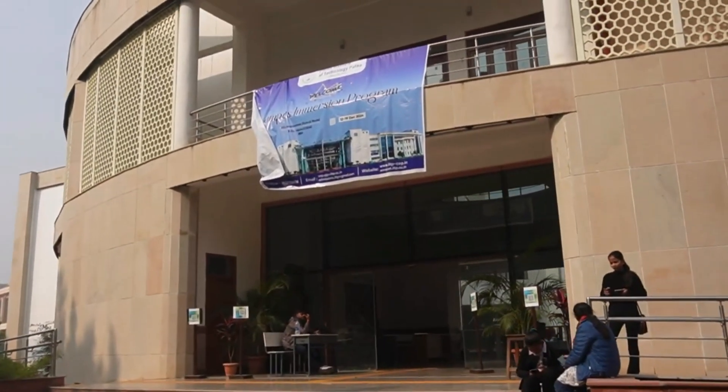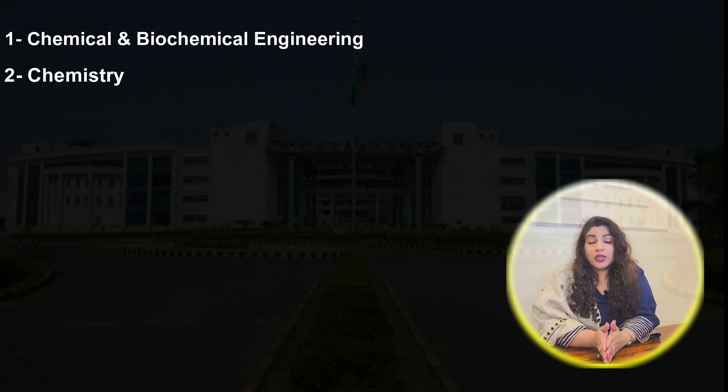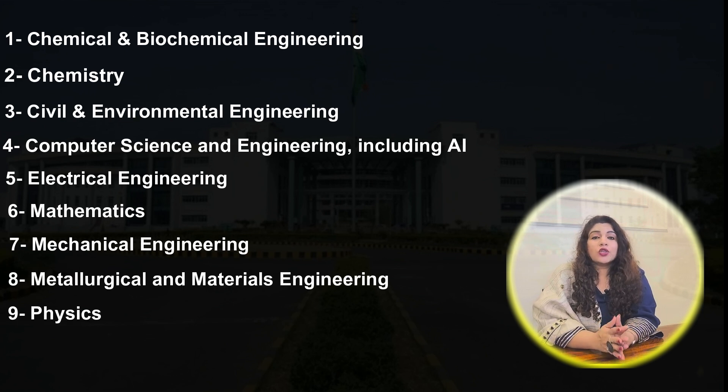The PhD disciplines at IIT Patna are very wide. Broadly, they offer a PhD in Chemical and Biochemical Engineering, Chemistry, Civil and Environmental Engineering, Computer Science and Engineering (which also includes Artificial Intelligence), Electrical Engineering, Mathematics, Mechanical Engineering, Materials Engineering, Physics, and Humanities and Social Sciences. Within each discipline there are multiple sub-areas as well. Please note that Management as a domain is offered under Humanities and Social Sciences at IIT Patna.